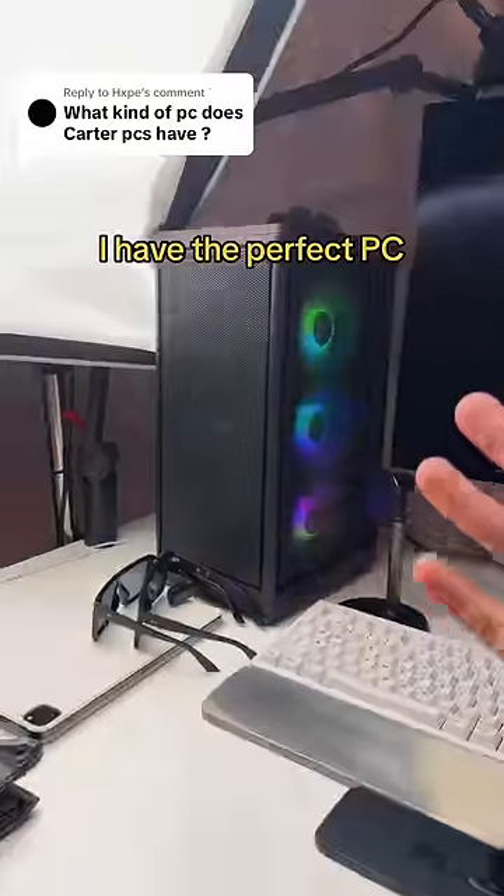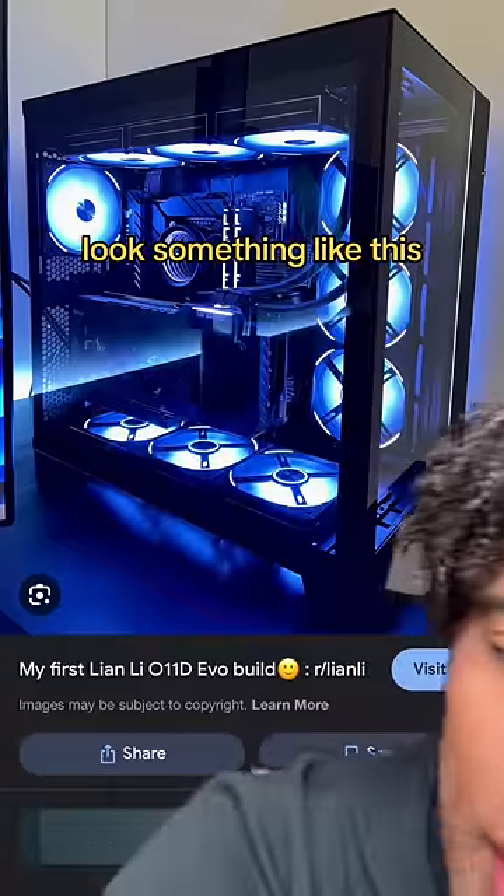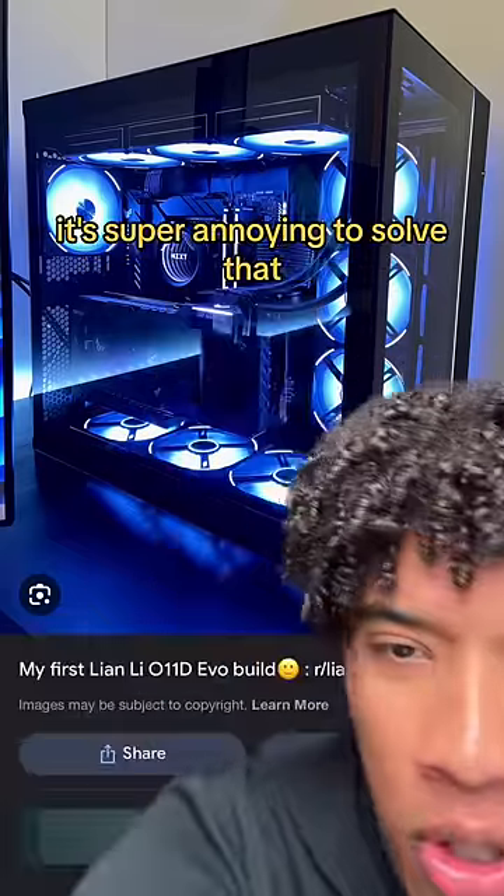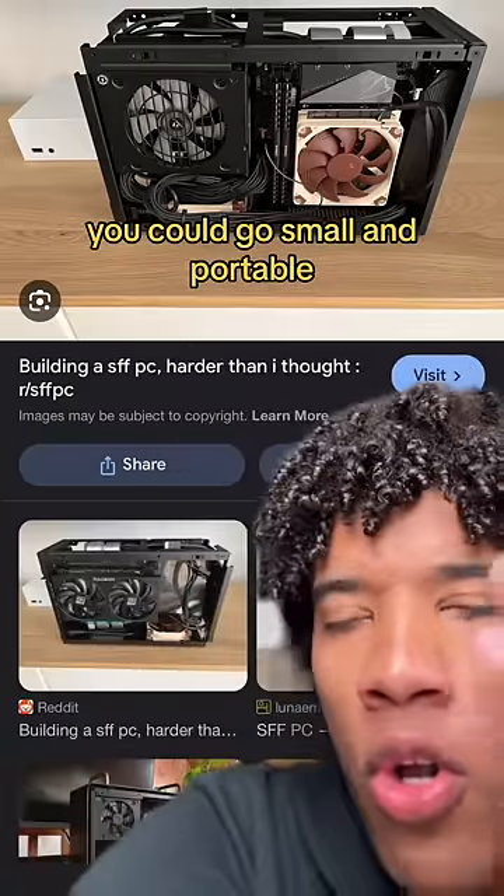I'm totally unbiased here — I have the perfect PC. Most people's dream PC looks something like this, but trust me, it's very impractical. It's massive, and moving it gets super annoying.